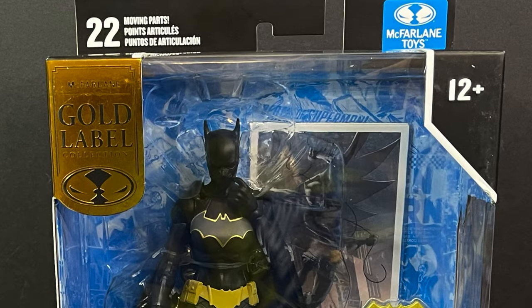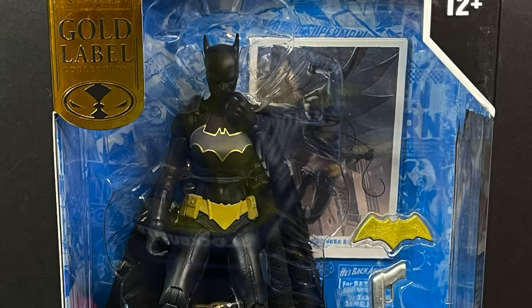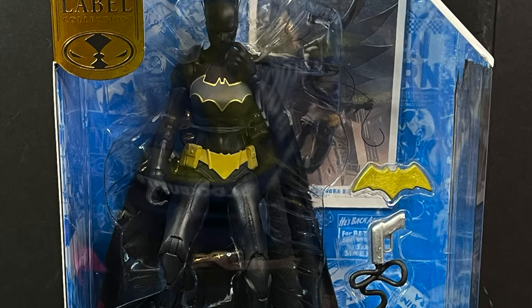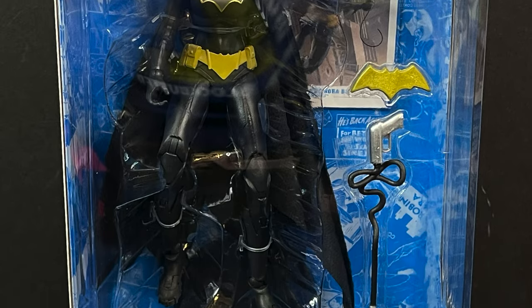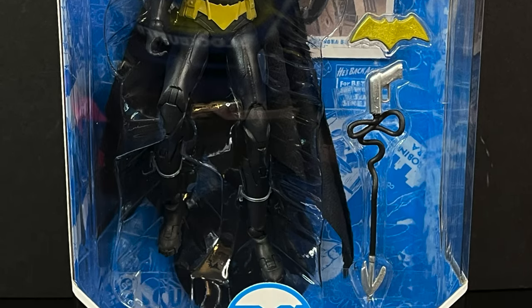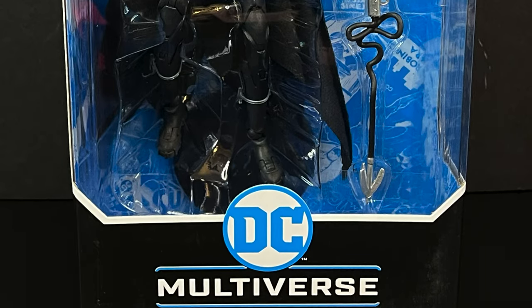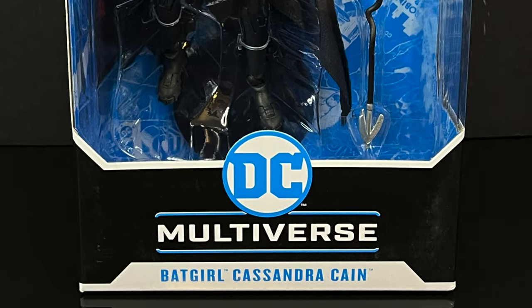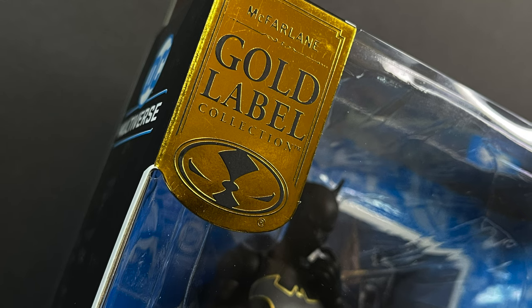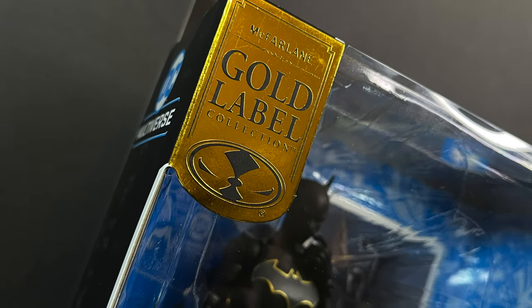Hey, welcome back everyone, Toyshiz here, and I am back yet again for yet another DC Multiverse video. Today, it comes courtesy of my friends over at McFarlane Toys — we're going to be taking an early look at the upcoming Target exclusive Gold Label Batgirl, Cassandra Kane. A very interesting Batgirl — does it translate well to action figure form? It's a Target Gold Label exclusive; if you want her, I'll put the pre-order link down in the description below.